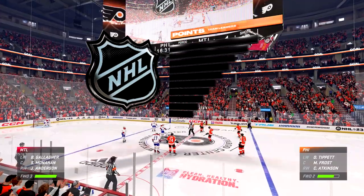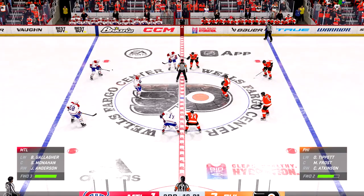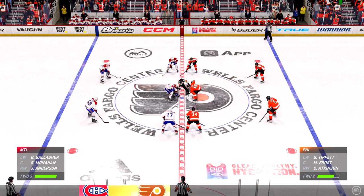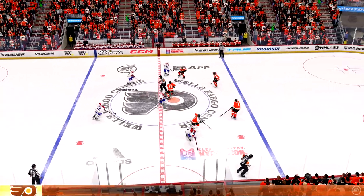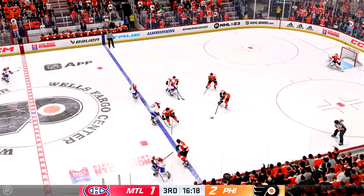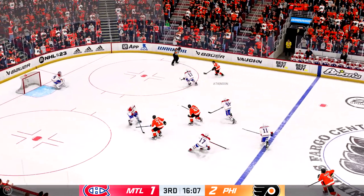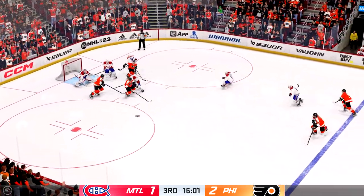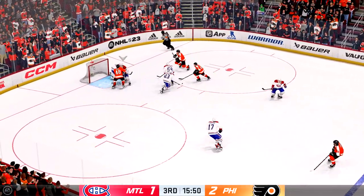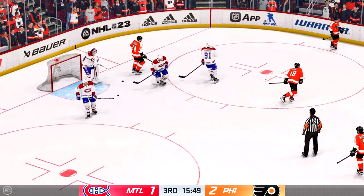The Flyers have jumped out to a one goal lead here in this third. Pretty clear this game is not going to spread out at all — two very equal teams battling it out. The Canadiens win the faceoff. Poked away at center by Frost. The Flyers gain control of it — quick pass over to Atkinson. Long reach breaks up the momentum. Moves it quickly over to Frost. Atkinson's got the puck now — he had the go-ahead goal earlier. We'll get a faceoff after the puck stays covered up.